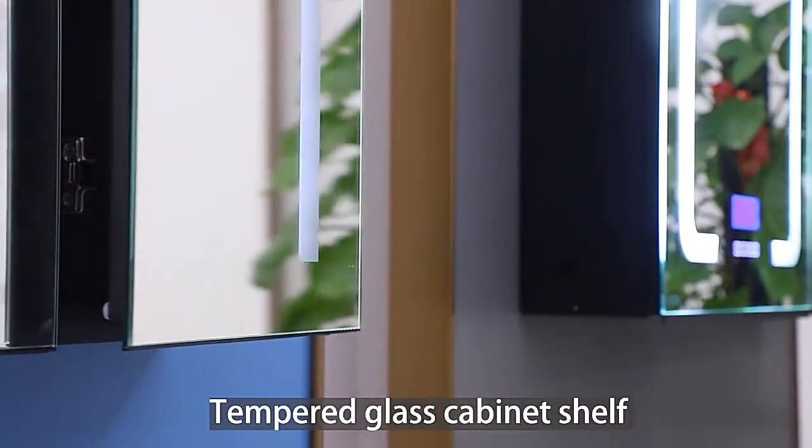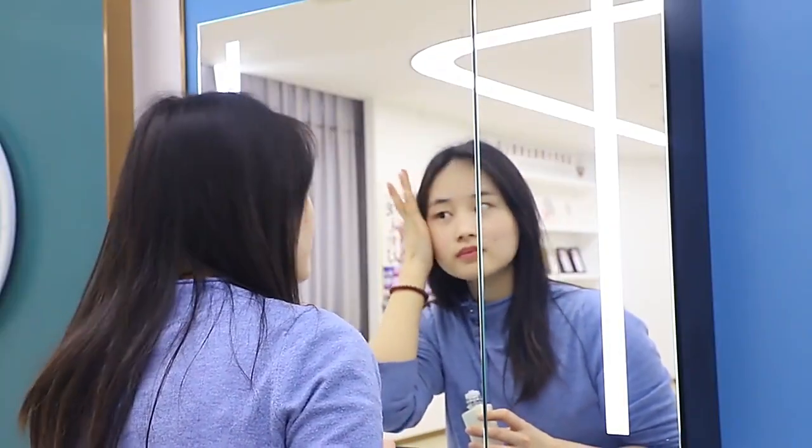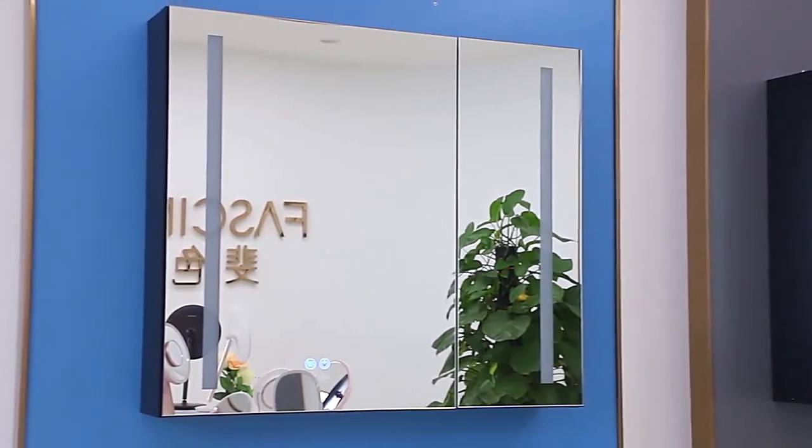If you want to choose the right color, it's a very nice color for the brand. We'll see you next time.